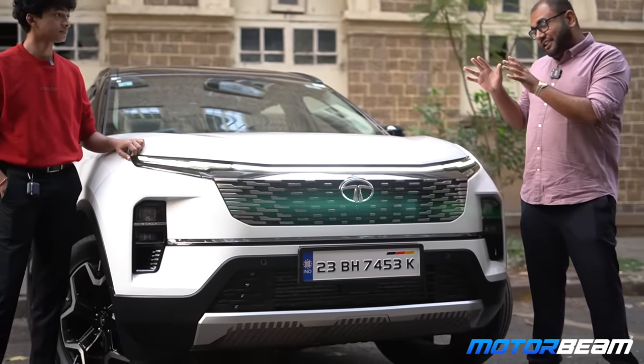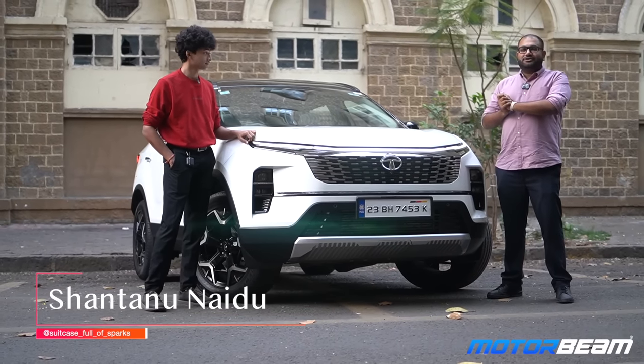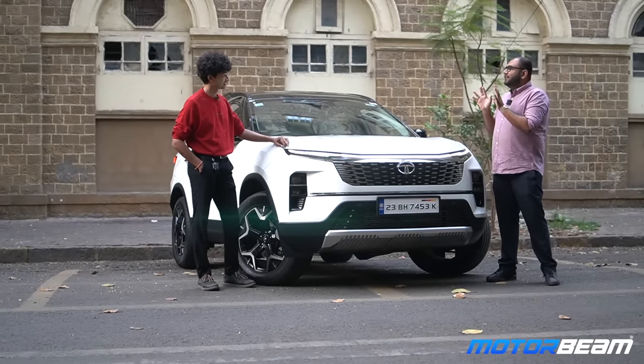Hi guys, welcome to Motorbeam. Today we have the new Tata Safari with us and of course the owner of the car, Shantanu. So Shantanu, first of all, thank you so much for getting your car for the shoot early morning. My pleasure. Can you give us a quick introduction?